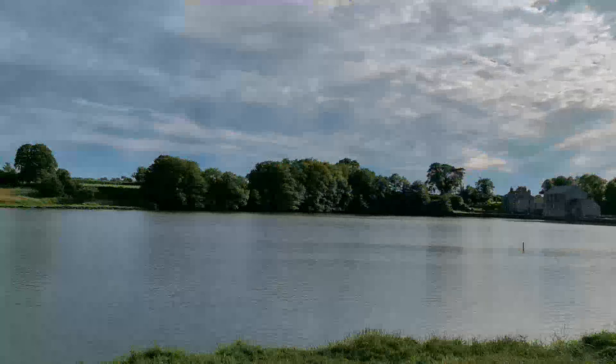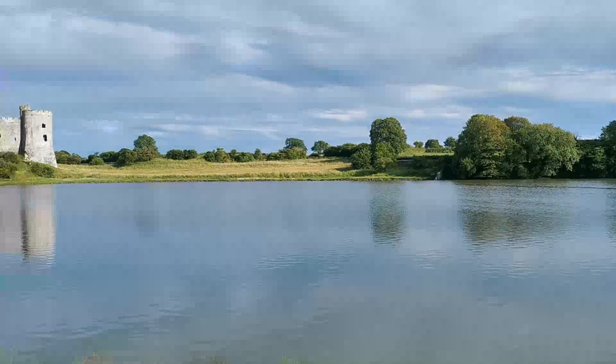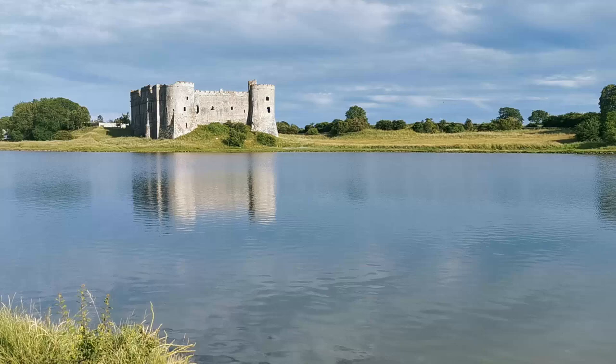There's the castle — you can actually walk around it, you can go in it. It's not refurbished or anything, it's like hollowed out inside. It's quite a nice lake.